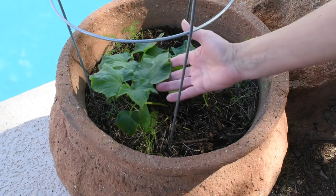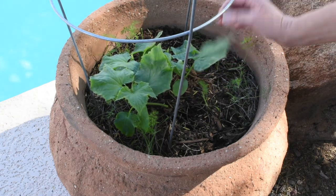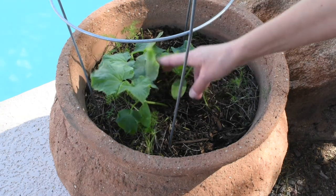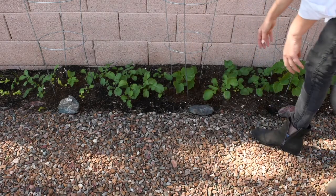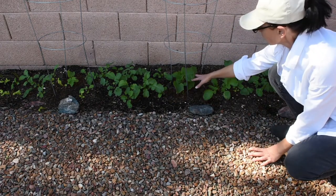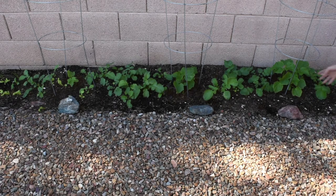Now I'm going to bring you along and show you the different cucumber plants. This is the first one — I thought it was going to get about four hours of sunlight, but watching it, it's getting no more than two hours, and as you can see it's pretty tiny. Then I have that little garden along the wall here.